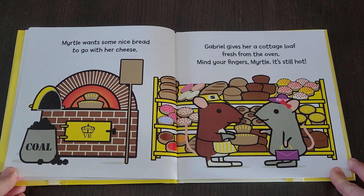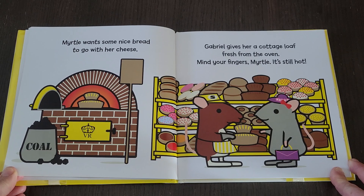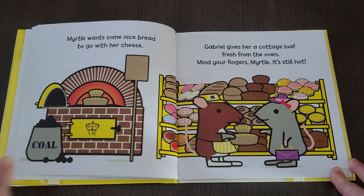Myrtle wants some nice bread to go with her cheese. Gabriel gives her a cottage loaf fresh from the oven. Mind your fingers, Myrtle, it's still hot.